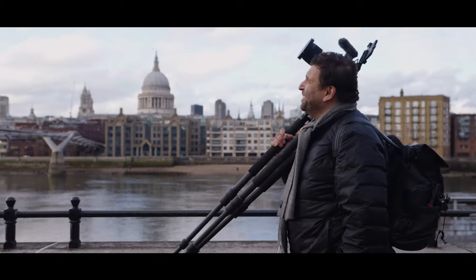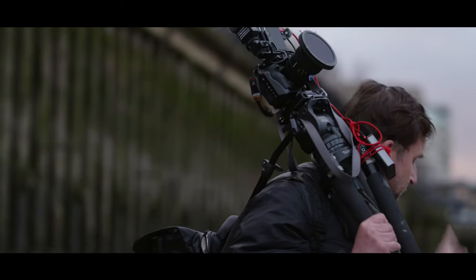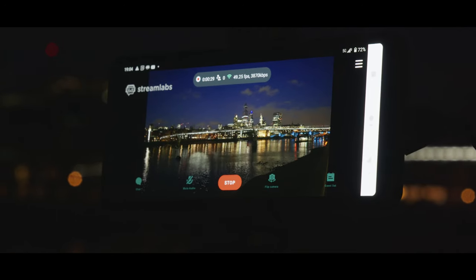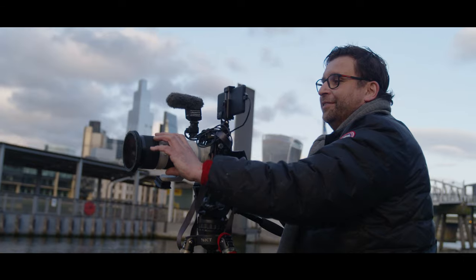For me the Xperia Pro is much more than a phone, because of the quality of the screen and that ability to go live. It is a professional video tool that you're actually going to use for years.